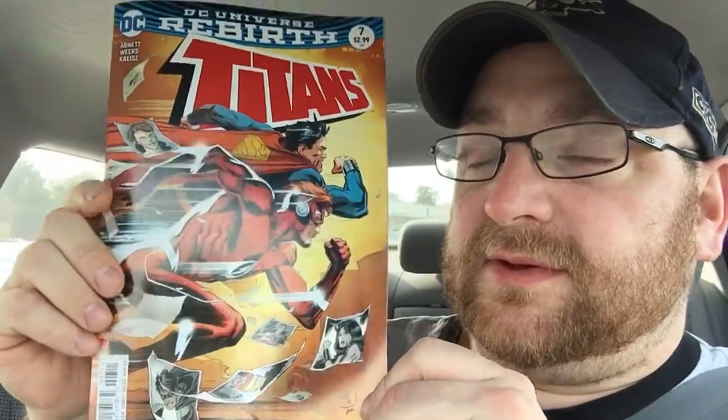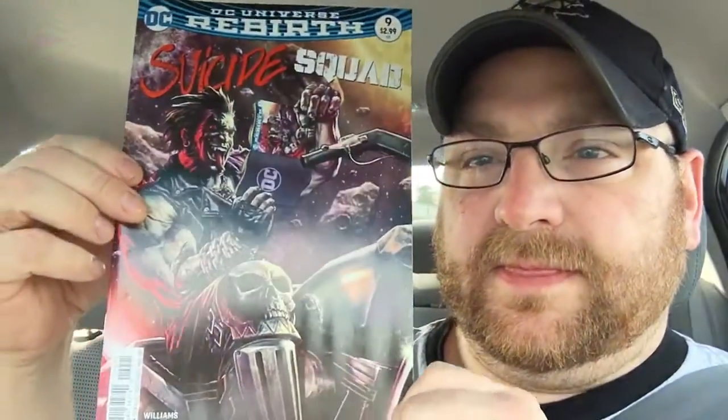Titans number seven — Superman and Flash race on the cover. Rocket Raccoon number two. Red Hood and the Outlaws number two, Red Hood and the Outlaws number six. Suicide Squad number nine. Action Comics number 971. Inhumans versus X-Men number two. Jessica Jones number four.